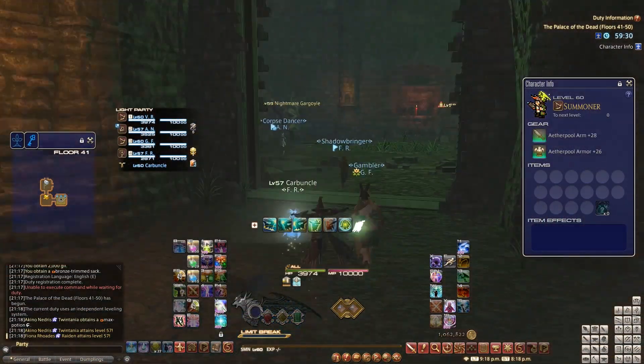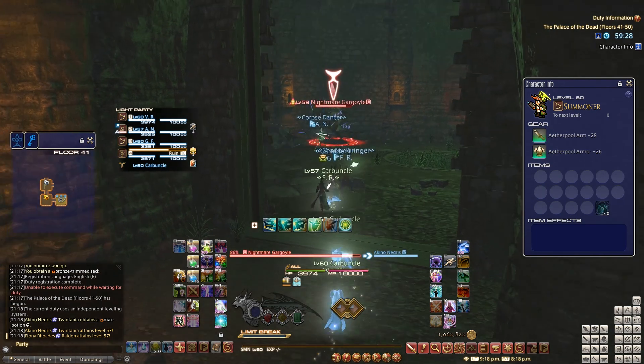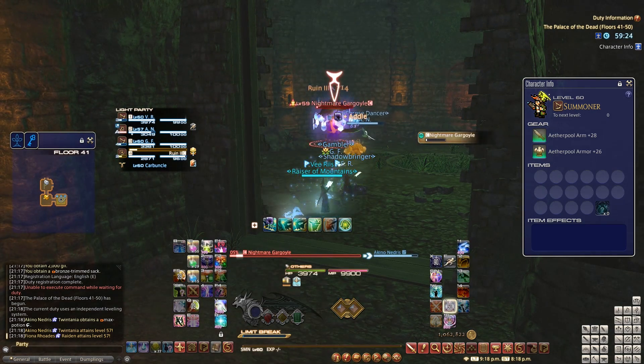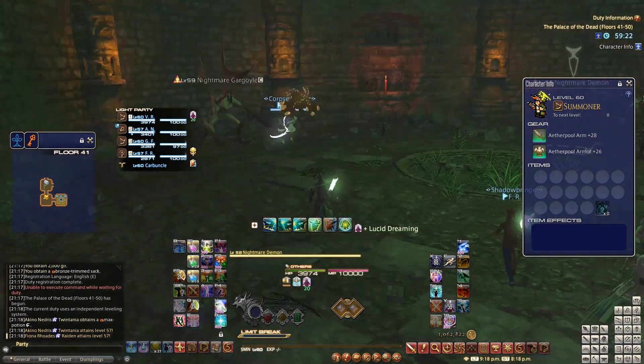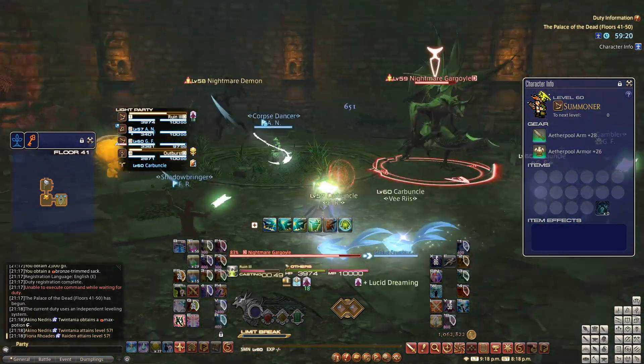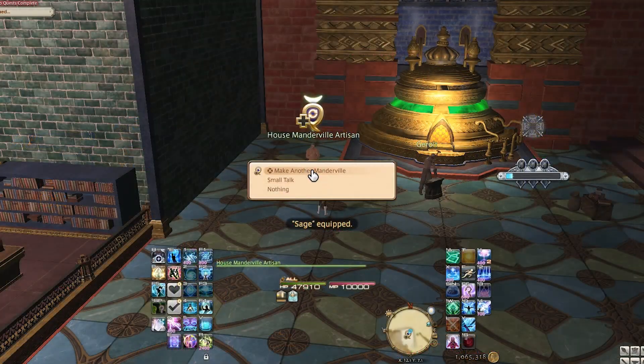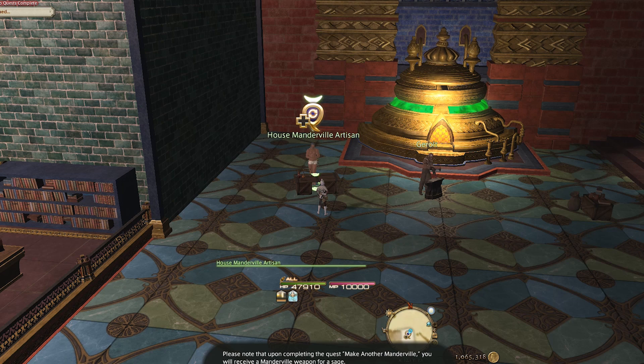Considering that you'll be able to level characters in Eureka Orthos starting from level 81, it's a good idea to bring your unfinished jobs to this particular level and stop there, as you'll be gaining a lot of meaningful experience by exploring a new piece of content once you take them through the deep dungeon.